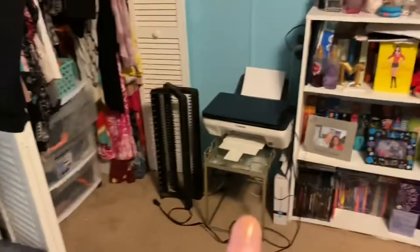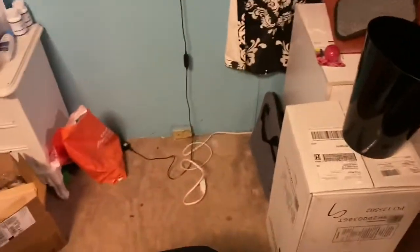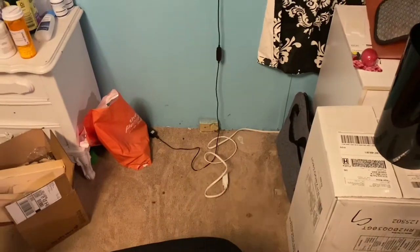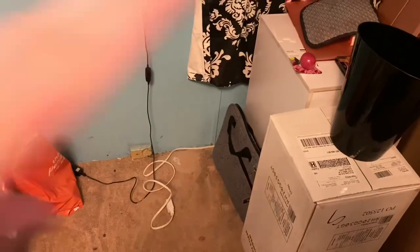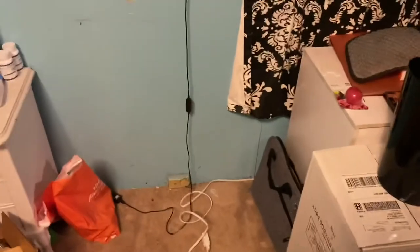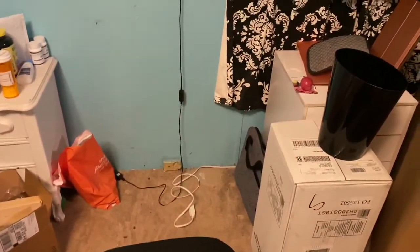The desk with the five Alex drawers — basically this area is going to be moved over here so my printer can stay on it and it's going to hold office supplies. Over here I'm going to put my desk and have my makeup collection, and that's where I'm going to film. I'm also going to use that as a regular desk for my laptop — I'm not going to leave it on there but I'll use it that way.